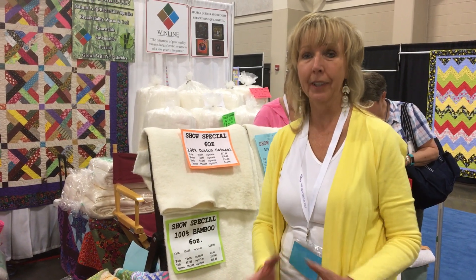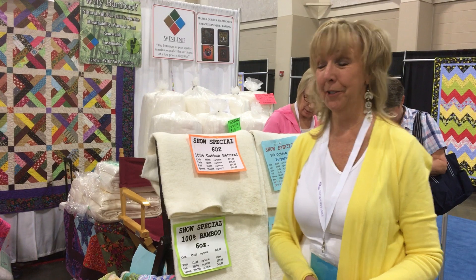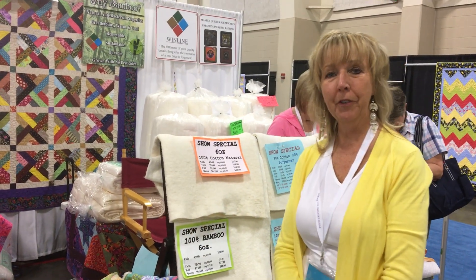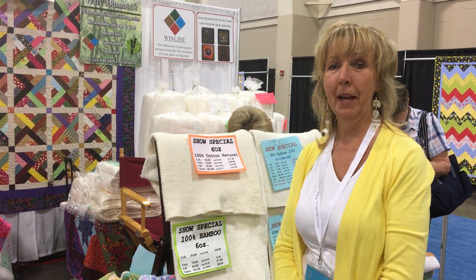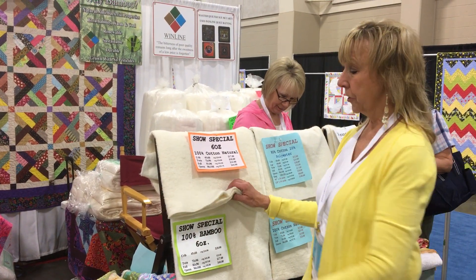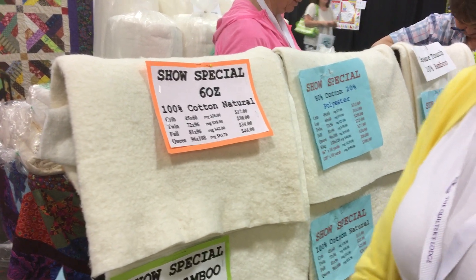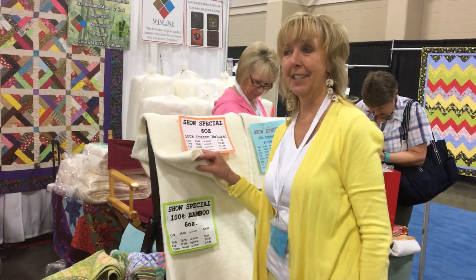So you can use it for the microwave or any kind of heat — it's not going to burn, blow up, or melt. We also have an eight ounce, even thicker, and you can use that for bowls, potato bags, and more. It is needle punched, so you need to quilt about four inches apart. It's the most lovely — we have just about gone crazy here at the show with it.